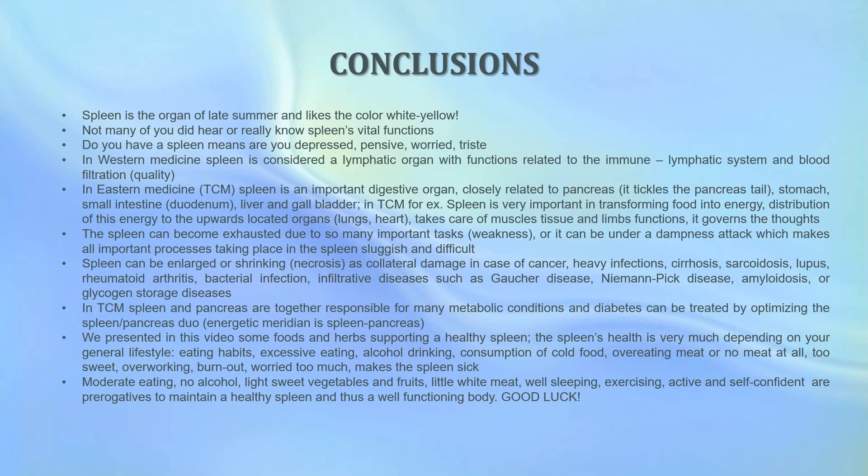We've also presented some foods and lifestyle advice as well as herbs that support a healthy spleen. The spleen's health is very much dependent on your general lifestyle: your eating habits — don't eat excessively, don't drink too much alcohol; avoid cold food, overeating meat, eating too sweet, being overworked, burned out, or worried too much — all of these factors can sicken the spleen. Therefore, moderate eating, no alcohol, light sweet vegetables and fruits, little white meat, good sleep, exercising, and an active and self-confident mindset are all prerequisites to maintaining a healthy spleen and thus a well-functioning body.